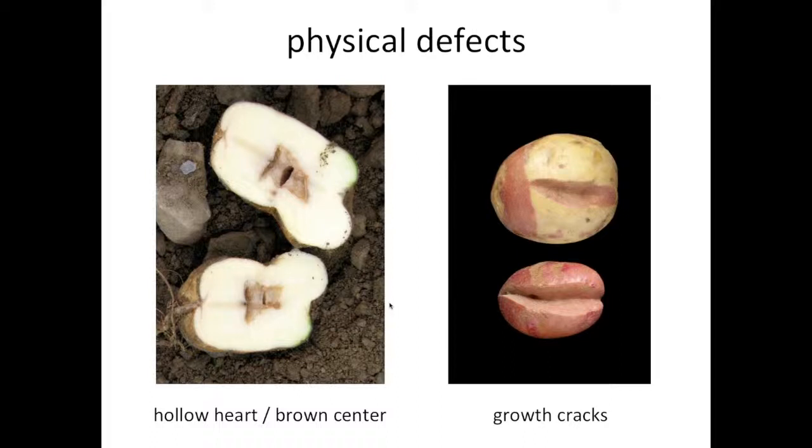There are a couple of physical defects we're constantly selecting against. One, pictured on the left, shows two symptoms together: potatoes with a propensity to develop hollow heart, and potatoes with a propensity to develop brown centers where the brown center doesn't become hollow. Clearly, neither is desirable. Another common defect that varieties differ in susceptibility to is growth cracks, pictured on the right. Growth cracks typically occur when a potato has been subjected to drought stress and then suddenly gets a lot of water, causing the tuber to expand rapidly. Some cultivars crack much more readily than others, and we select against this whenever we see it.